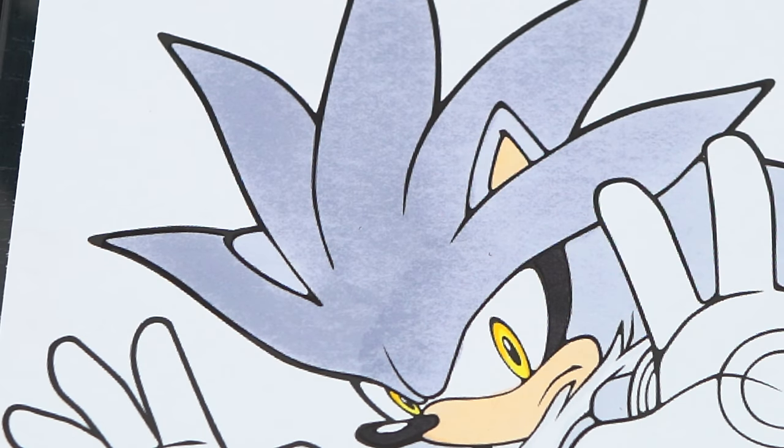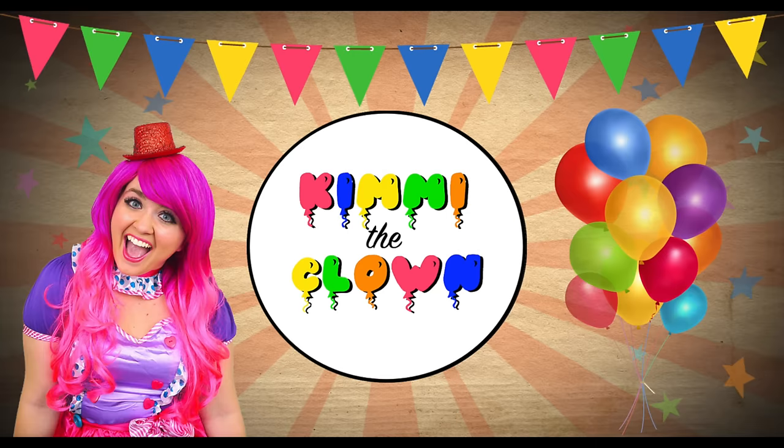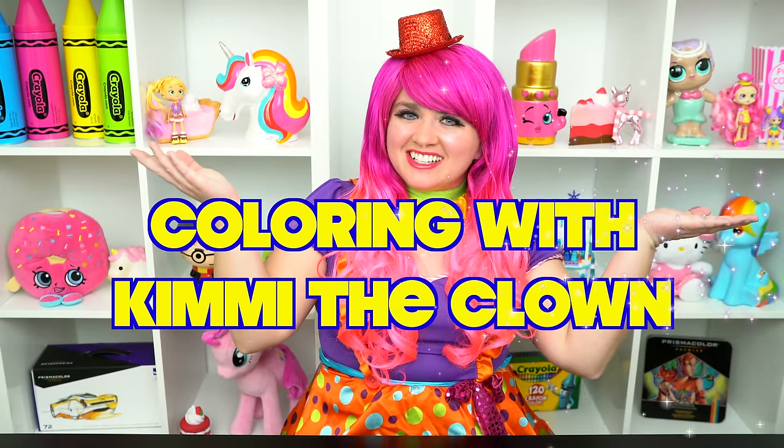What an awesome hedgehog! Hey everyone, and welcome to Coloring with Kimmy the Clown! Today we're going to be coloring in my Sonic the Hedgehog coloring book. I've got my giant awesome markers here, so let's get started!